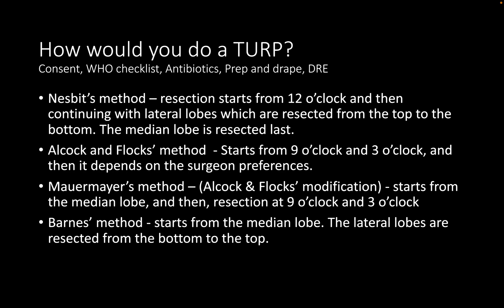Technology-wise, bipolar TURP can be done using a true bipolar or quasi-bipolar system. The true bipolar system is the Gyrus system, and the quasi-bipolar is the Olympus system. The difference is that in the true bipolar Gyrus system, the passive electrode is attached to the resectoscope tip itself, whereas in the quasi-bipolar system the passive electrode is attached to the sheath.